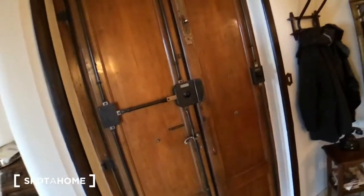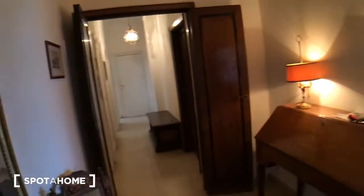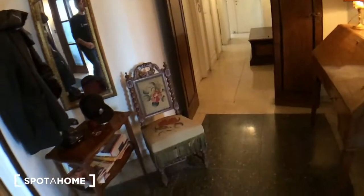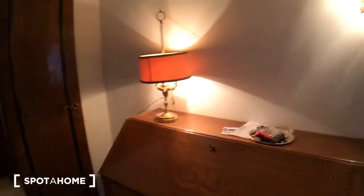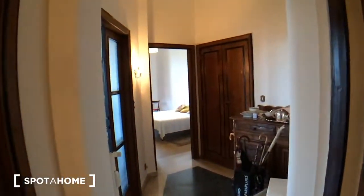We are on the 7th floor with elevator, and it's a pretty big apartment. This is the entrance door, and from here we have access to the hall. There's a mirror with hooks for coats and jackets, an armchair, and some furniture with lamps. It's very nicely decorated and furnished.